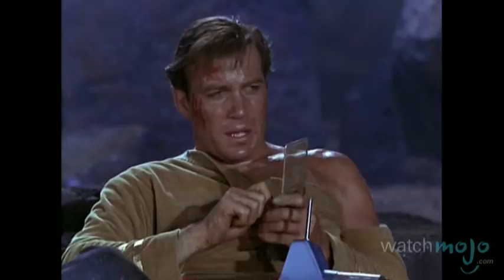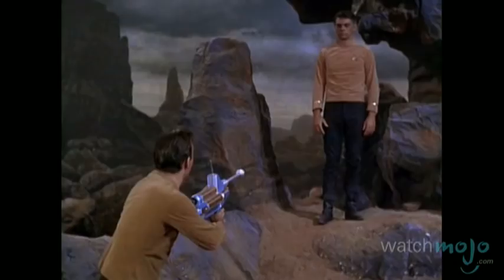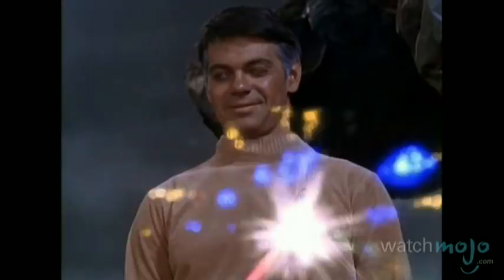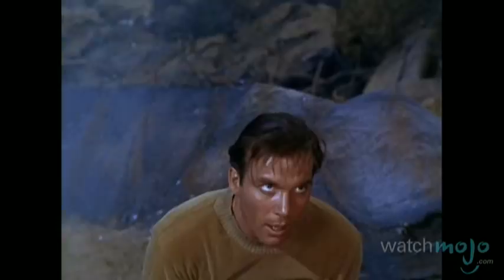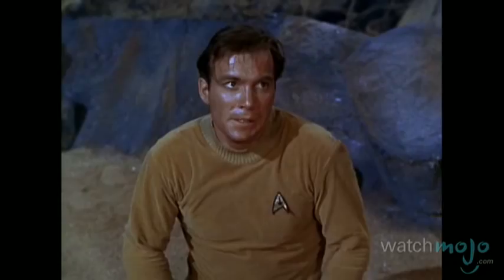Number 2: The Shatner Chop. If Kirk can claim any one move that he's used the most, it's the chop to the neck. In this early use of the slice attack, Kirk is forced to fight corrupted Starfleet officer Gary Mitchell after he begins misusing his recently acquired godlike powers. Seizing an opportunity to strike back, Kirk chops him down to size. Brutal combo!